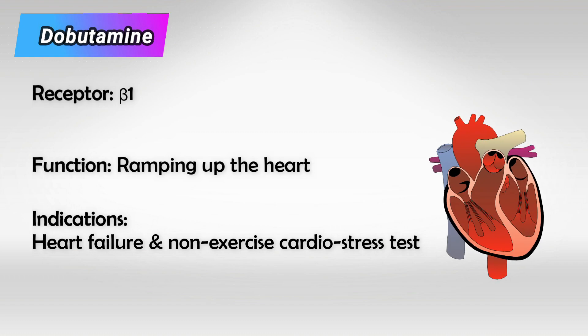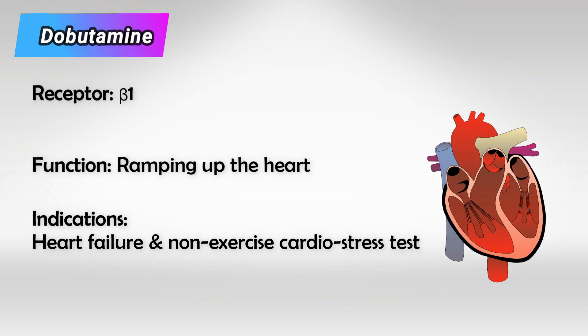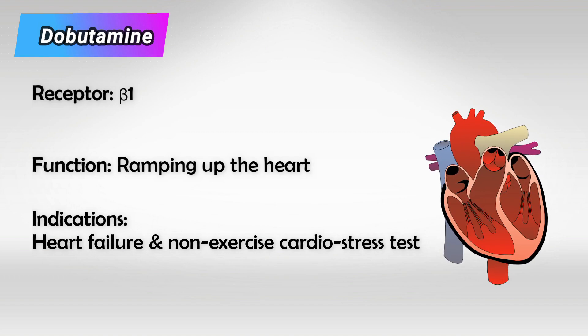To do the normal stress test, the patient would have to run on a treadmill, and we would attach an EKG to the patient. But if the patient cannot run for any reason, such as knee problems or obesity, we can use dobutamine to achieve the same heart rate.